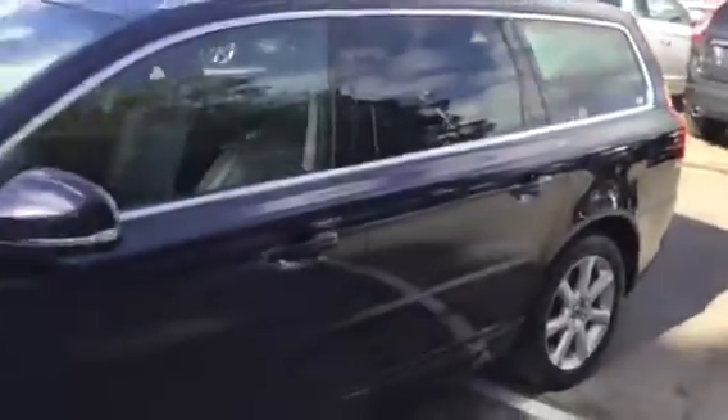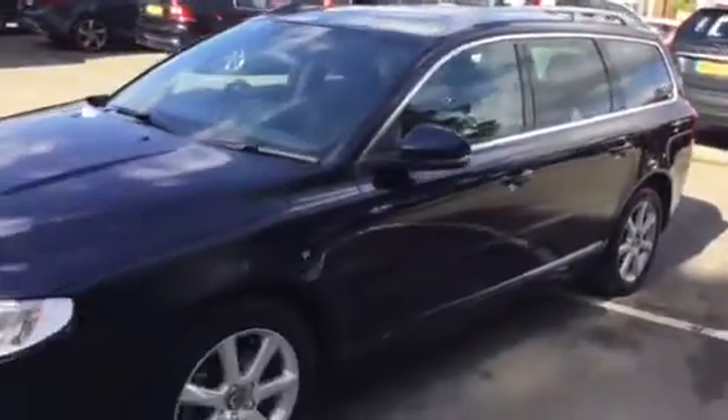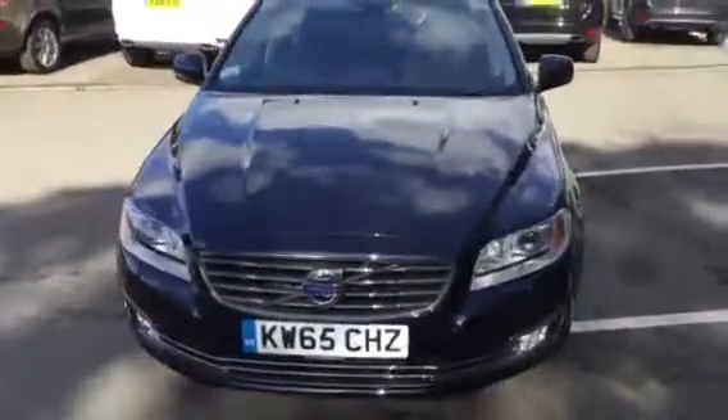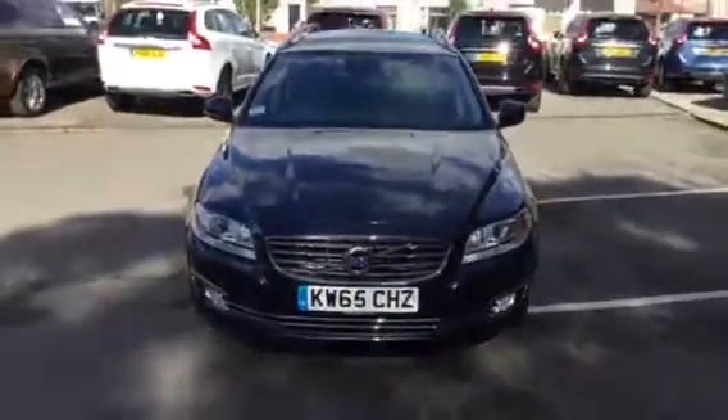Then we finish off coming down the nearside. And there we go — Volvo V70 D3 automatic, KW65CHZ.